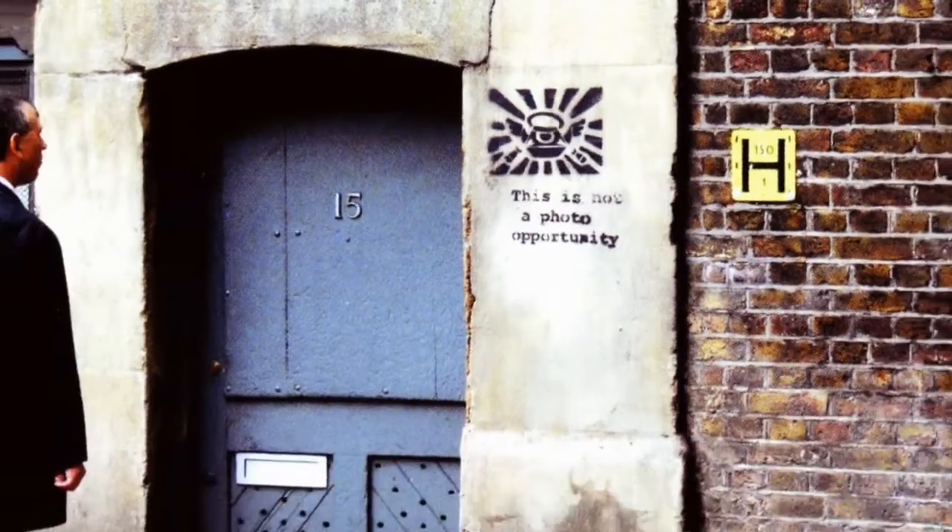When you see a piece of Banksy's work, you think stencilled rats, you think Shoreditch, you think bold political slogans, humorous catchphrases.